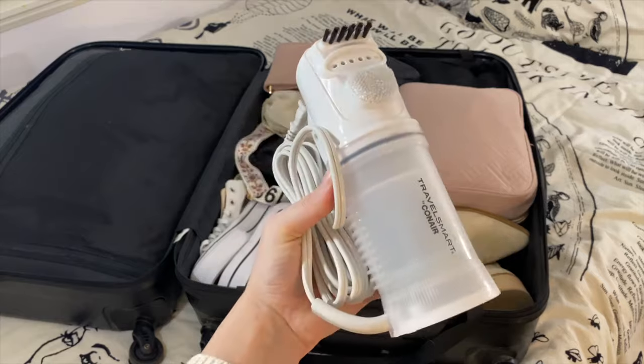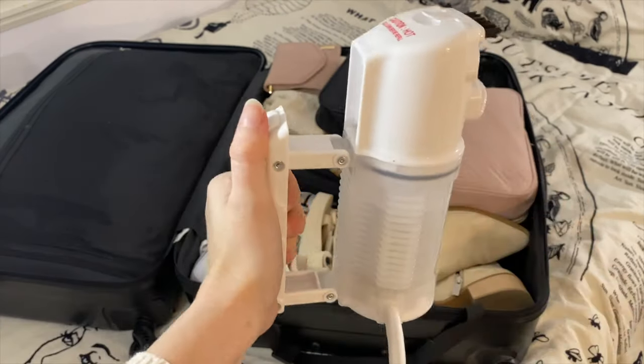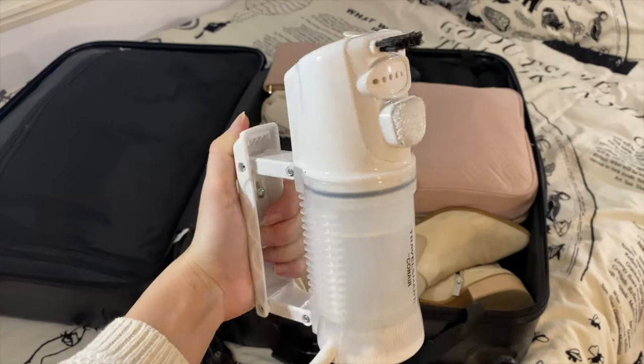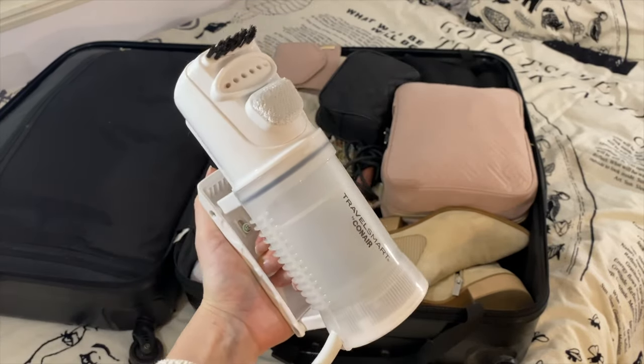Another thing I like to pack is this travel steamer — it's really easy to use. You just put some water in, plug it in, the handle comes out, and within a minute the steamer starts going and you have wrinkle-free clothes all vacation.